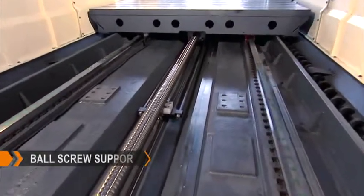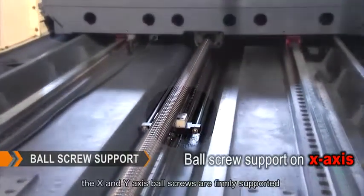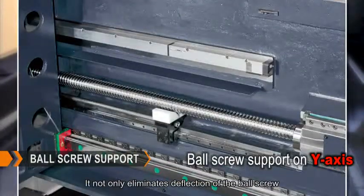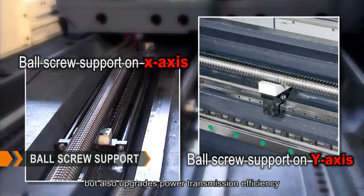For models of 5 and 6 meters, the X and Y axis ball screws are firmly supported by Apollo Support. This not only eliminates deflection of the ball screw, but also upgrades power transmission efficiency.